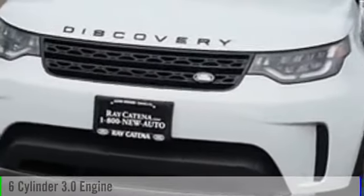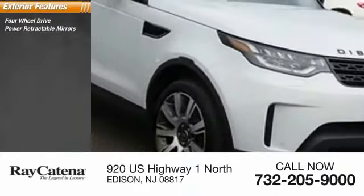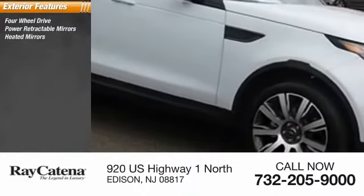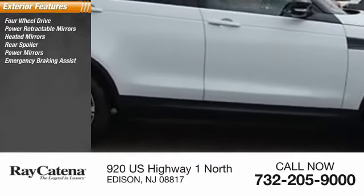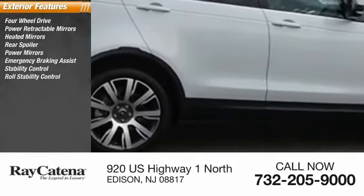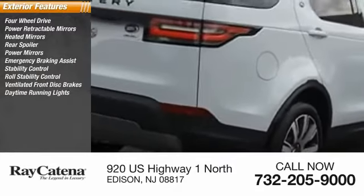2017 Land Rover Discovery 2. This vehicle is powered by an all-wheel drive six-cylinder 3.0 liter engine. Some of this vehicle's great options include four-wheel drive, power retractable mirrors, heated mirrors, rear spoiler, power mirrors, emergency braking assist, stability control, roll stability control, ventilated front disc brakes, and daytime running lights.